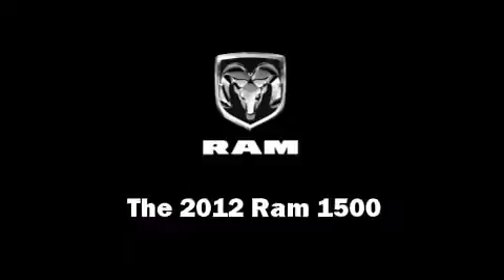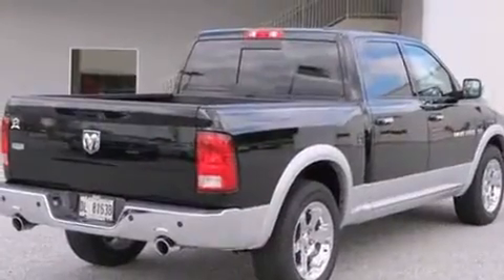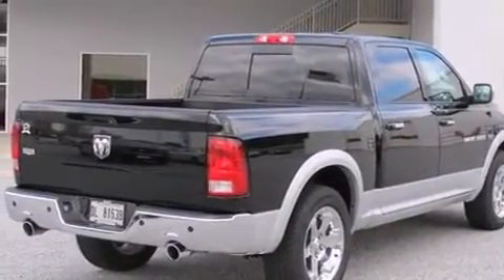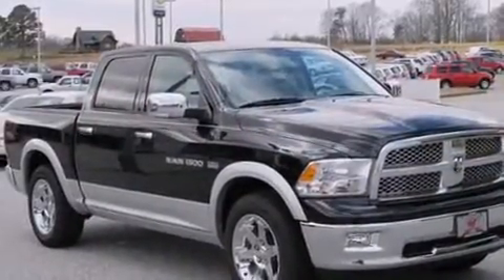With less than 4,000 miles on the odometer, this truck stands out from the crowd, boasting a diverse range of features and remarkable value. It features an automatic transmission, rear-wheel drive, and a powerful eight-cylinder engine.